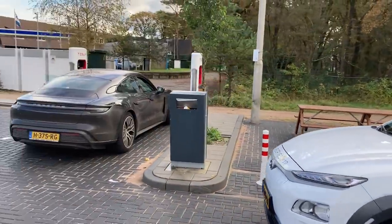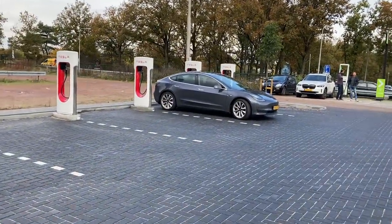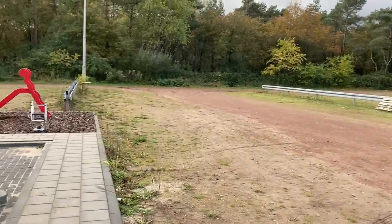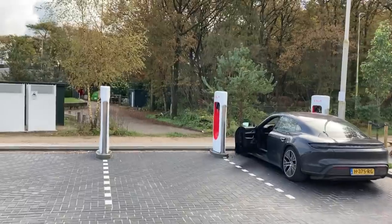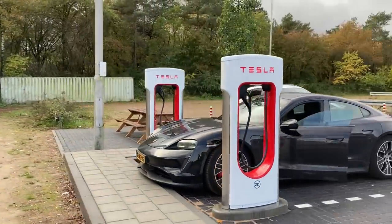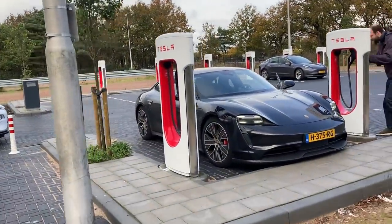Hello and welcome to the AMS Supercharger next to restaurant De Witte Bergen. As you can see, this is a very fresh V3 situation. It's also easy to see that future expansion is so simple. What I really want to stress is that you can see they made these stalls differently compared to the V2 that I just visited. And I think when this was built, they already knew what they were doing and it was already ready for open use.